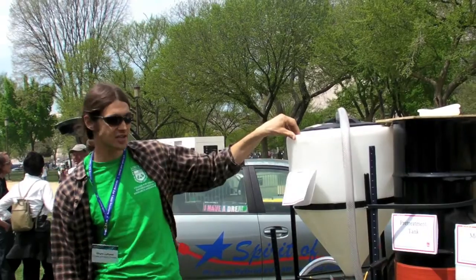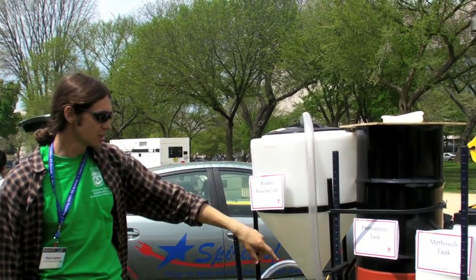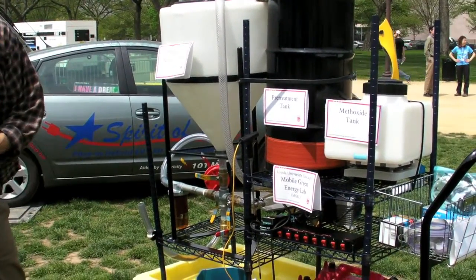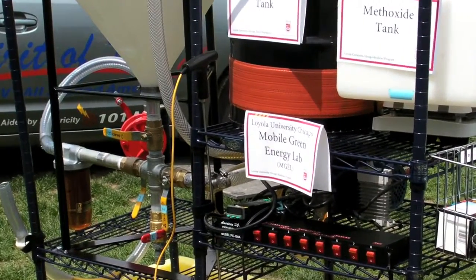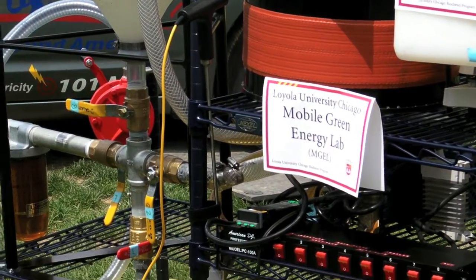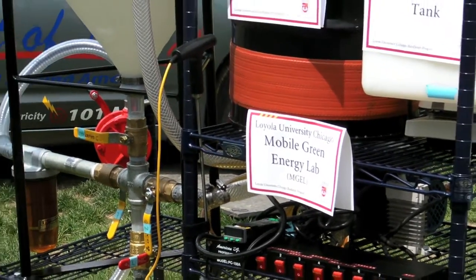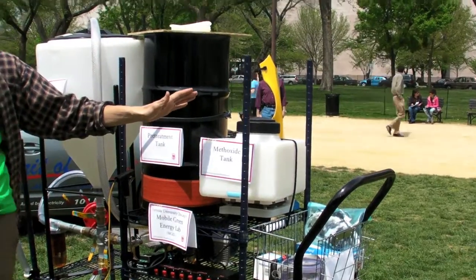We move it over here into our reaction vessel. In our plumbing there's a screw-in flange water heater element — a ten dollar piece that runs on electricity. We recirculate the oil to heat it up past that screw-in water heater element. At that point the oil is ready to react.